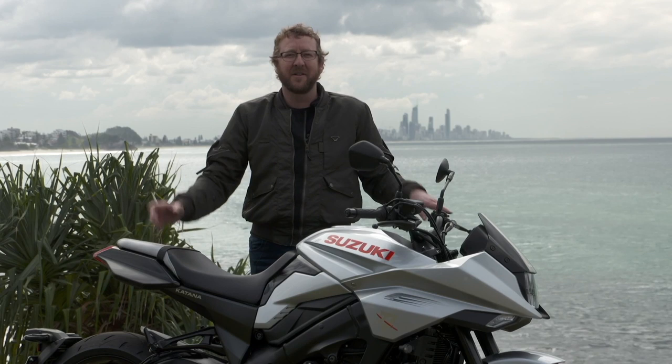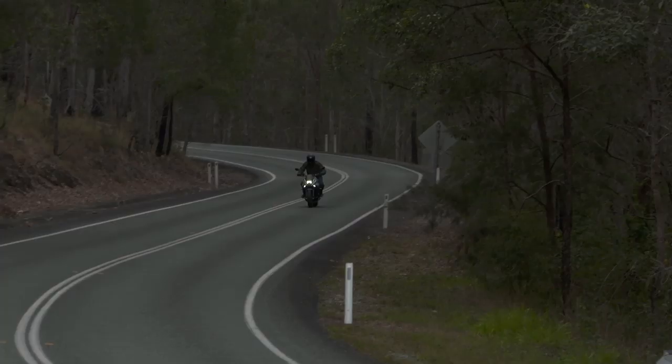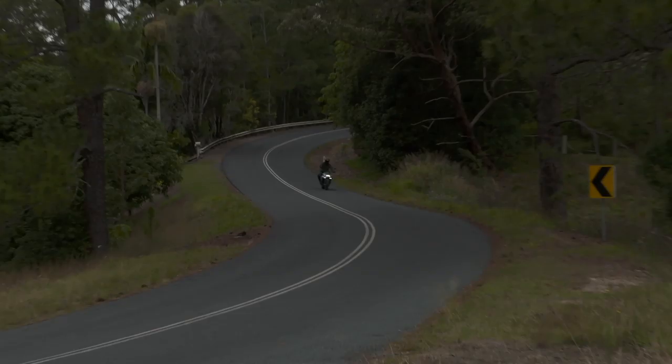Hey guys, it's Geoff Ware here from Bikereview.com.au. I'm here on the sunny Gold Coast, even though it's winter — you wouldn't believe it — riding the 2020 Suzuki Katana.